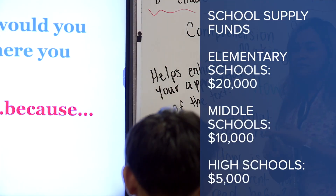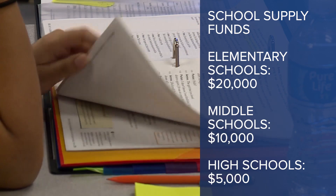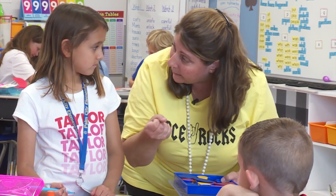It breaks down to $20,000 for each elementary school, $10,000 for the middle schools, and $5,000 for each high school. The school leaders will decide which supplies to purchase.